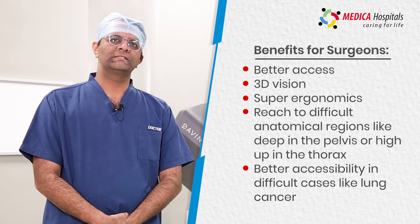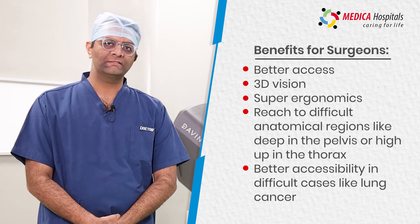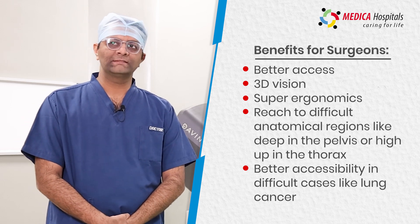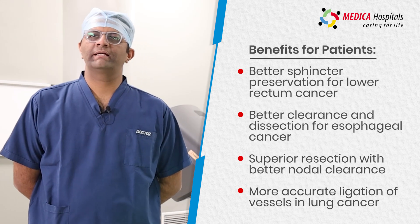Robotic surgery helps in better access, three-dimensional vision, and better ergonomics for the surgeon to perform surgery in complicated anatomical regions — such as deep in the pelvis, high up in the thorax, and in areas of complicated anatomy such as for lung cancer.